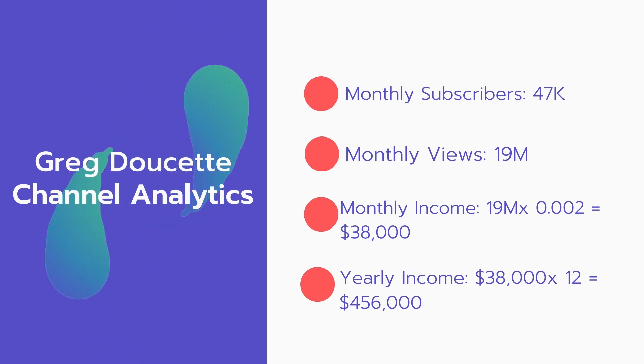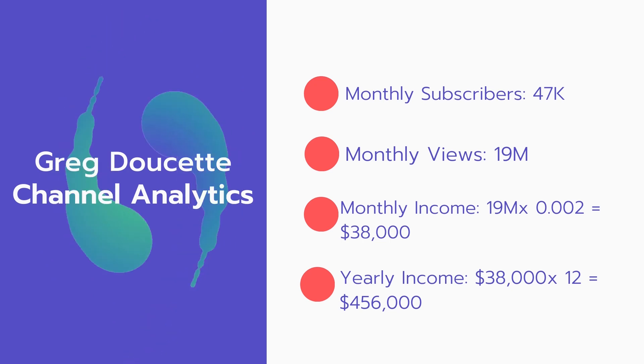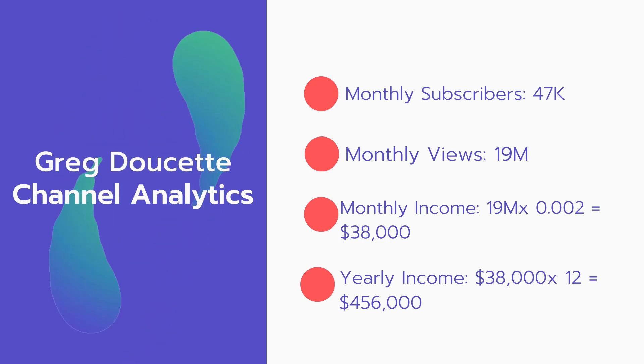Now for the income. The monthly income will be 19 million views multiplied by 0.002, which equals $38,000 every month. And for the yearly income: $38,000 multiplied by 12 equals $456,000.